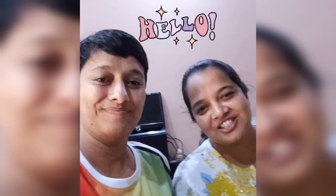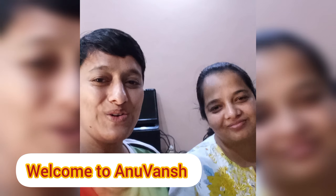Hi everyone, this is Vansika Dutta and this is Neha Dutta. Today we will go to the Lodi Garden. Okay so let's go.